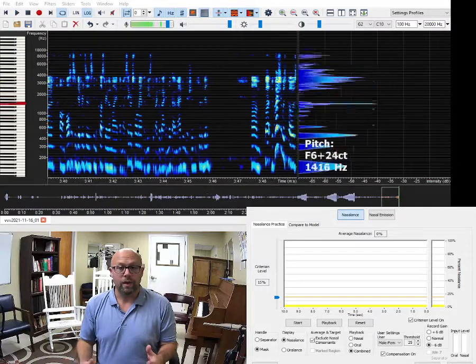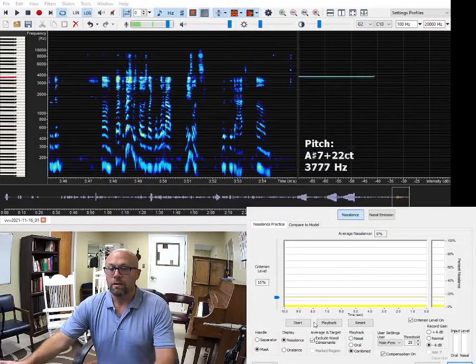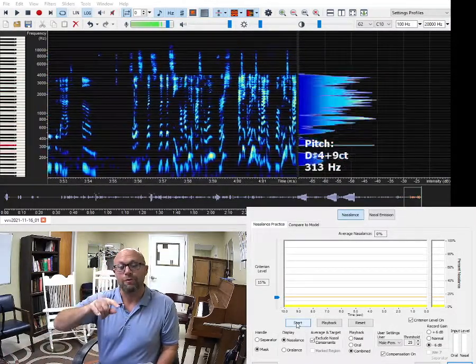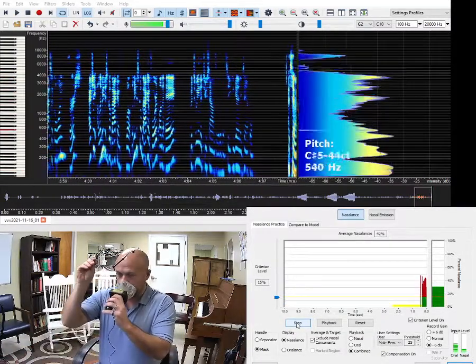The question was posed: what about nasalence with that? So let's see. I'll do the classical one first. Actually, let me just go back and forth on the A between the two sounds a little bit so you can get an example. Let me take my glasses off for this.